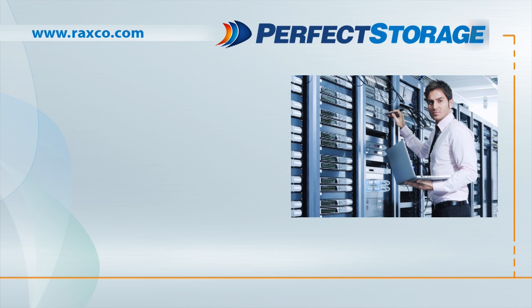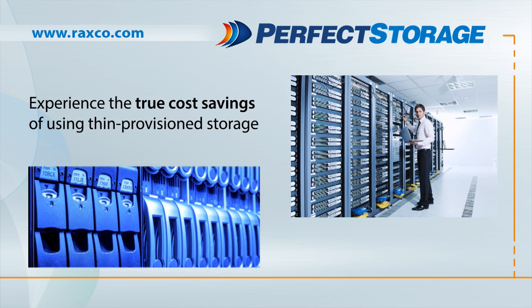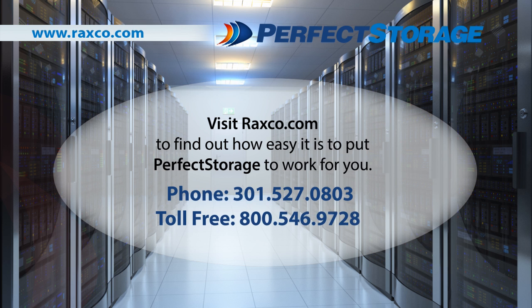Perfect Storage — automated space reclamation for thin-provisioned drives. Now you can truly experience the cost savings of using a thin-provisioned storage environment. Visit RACSCode.com to find out how easy it is to put Perfect Storage to work for you, or call 301-527-0803 or toll-free 800-546-9728.